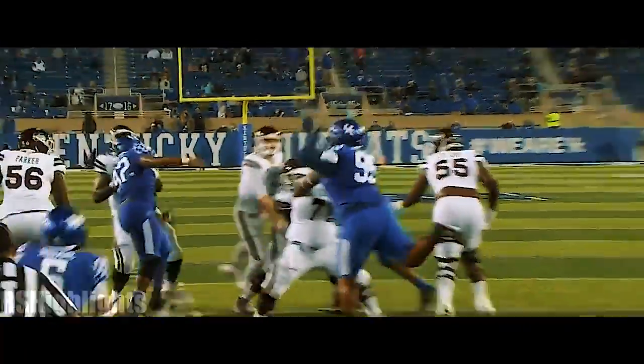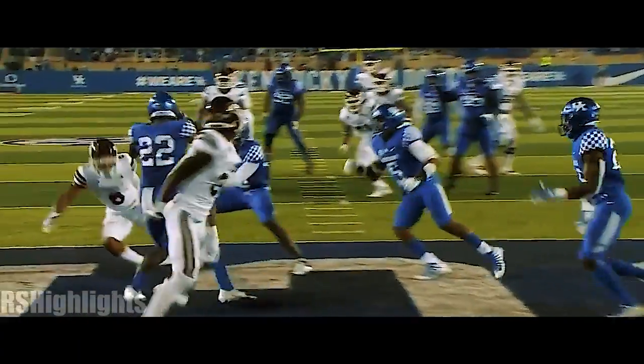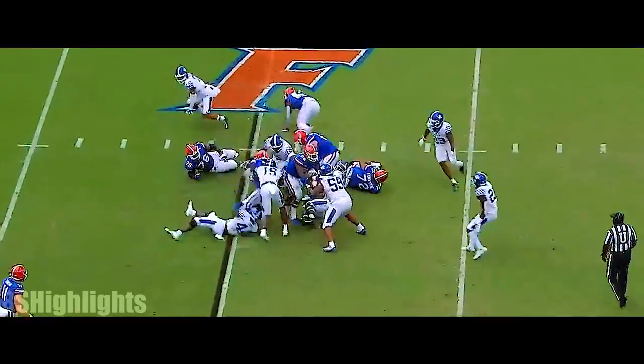They sat back in coverage, and when KJ tries to fit this in there, there's not much of a window. He's got to put it high to the outside. It's what the NFL's looking for these days — a guy that has that much versatility and athleticism combined with the skill set.